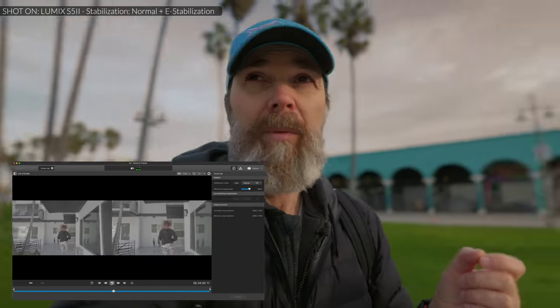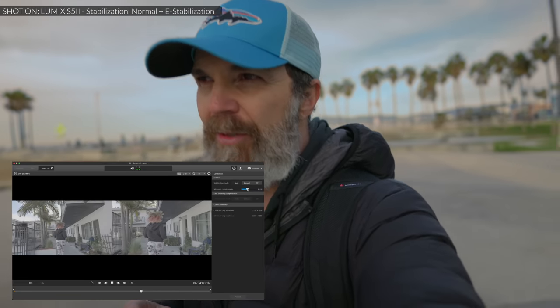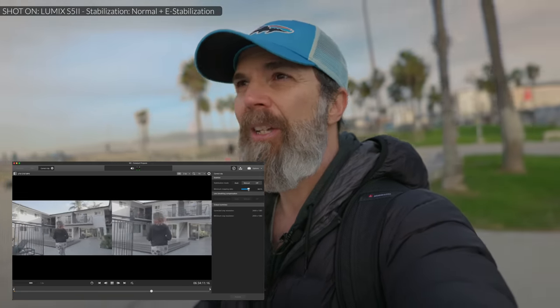The advantage Sony has is Catalyst Browse — an app where I can add stabilization the way I want it, after the fact. The only cons are that you need a higher shutter speed so the footage doesn't appear blurry when stabilized, and the camera has to be in standard mode, not active mode. If I want to do the same with Panasonic, there's no equivalent app. So it really depends on your preference. When it comes to rolling shutter, there is some, but I don't think it's that bad.